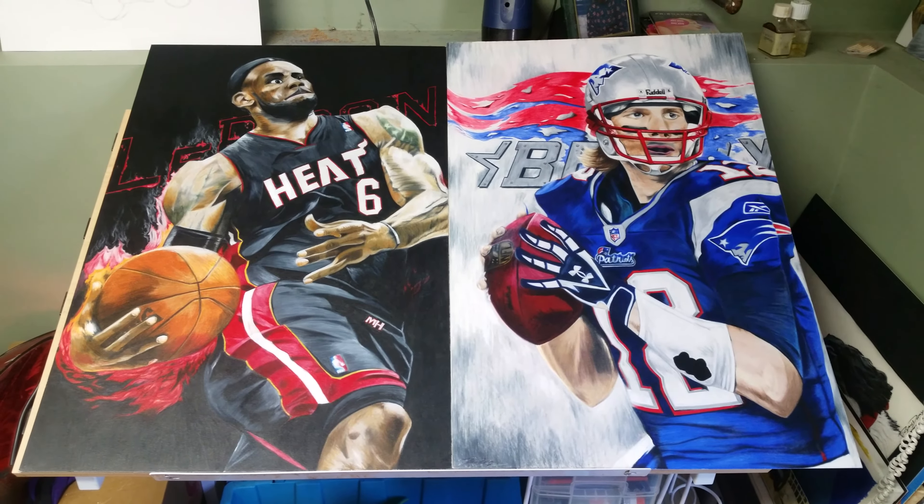Here's another one I did of Rondo, again all done in colored pencil and a little bit of pencil work. That one's in a frame.